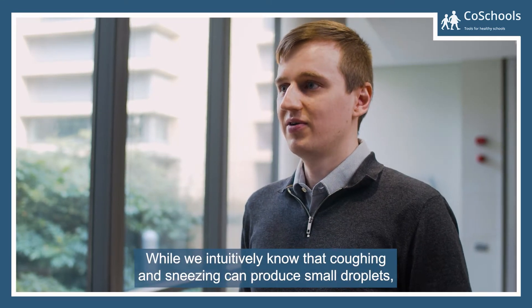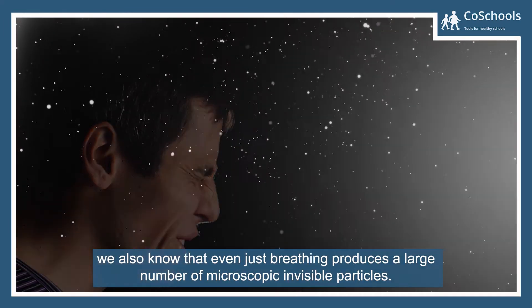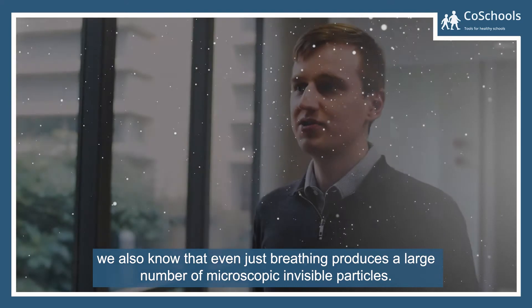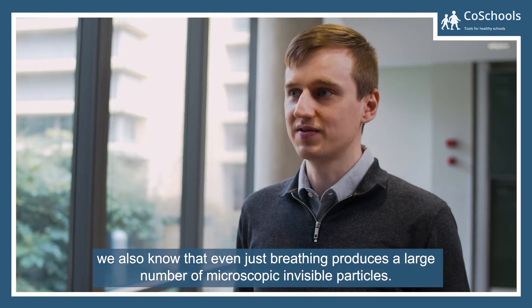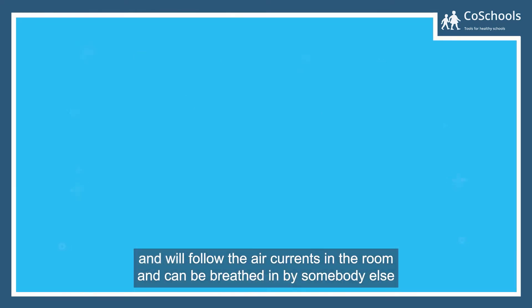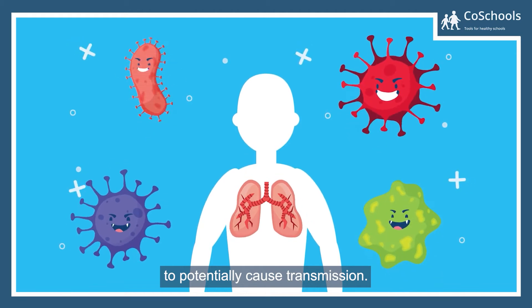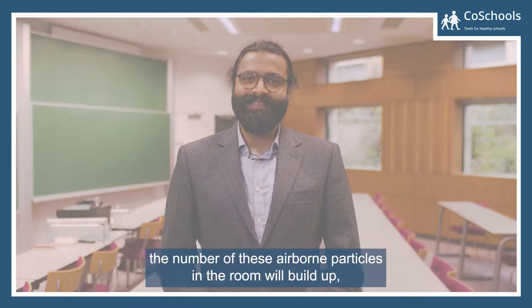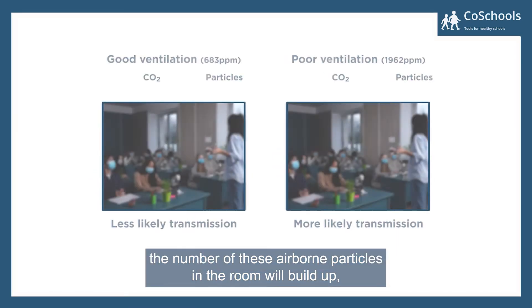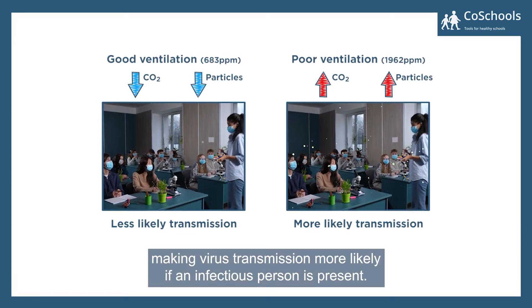While we intuitively know that coughing and sneezing can produce small droplets, we also know that even just breathing produces a large number of microscopic invisible particles. These small particles become suspended in the air and follow the air currents in the room, and can be breathed in by somebody else to potentially cause transmission. Without adequate ventilation, the number of these airborne particles in the room will build up, making virus transmission more likely if an infectious person is present.